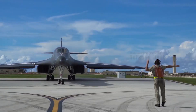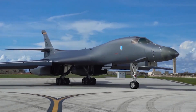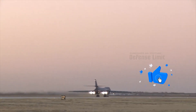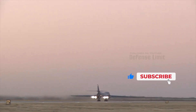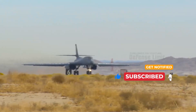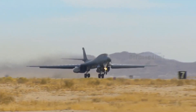Since then, the B-1B Lancer aircraft has continued to experience development and upgrades to improve its operational capabilities. In the 1990s, these aircraft were equipped with more advanced technology, including more modern navigation and avionics systems. The upgrades carried out aim to increase the effectiveness of the aircraft in strategic attack missions.